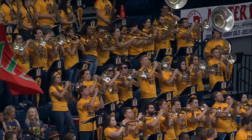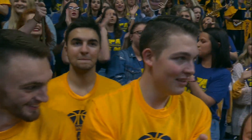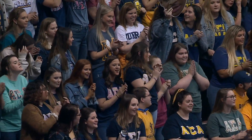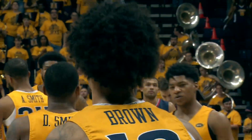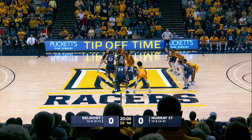Excellent crowd here in Murray, Kentucky at the CFSB Center, affectionately known as the Bank of the Atmosphere Electric, because this is usually the matchup that decides who wins the Ohio Valley Conference. And here we go in Murray, Kentucky.